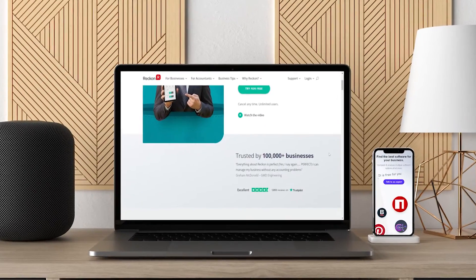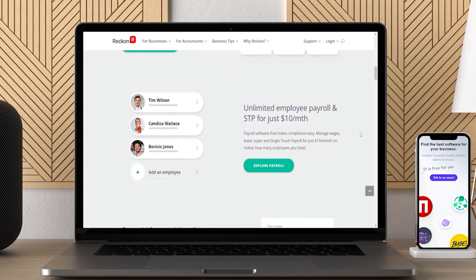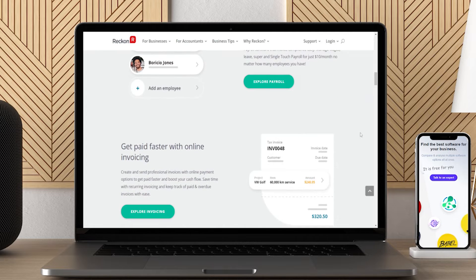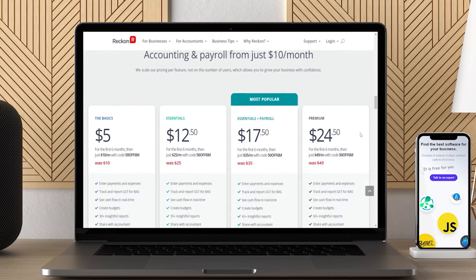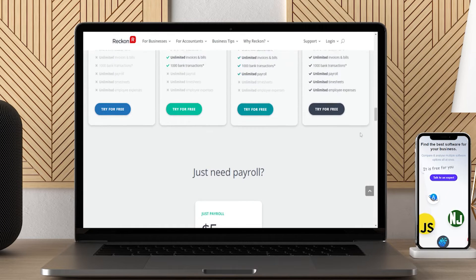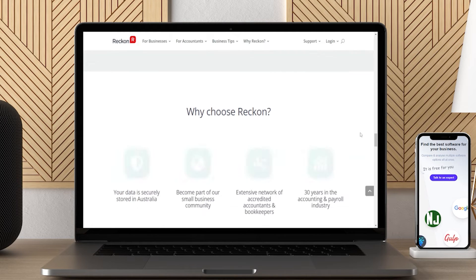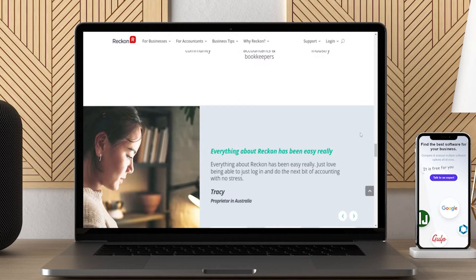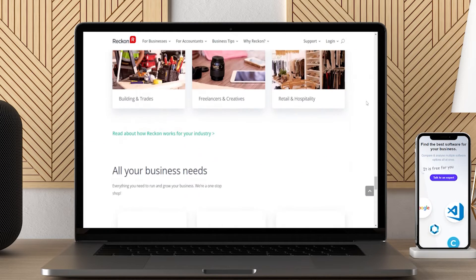ReckonOne is among the best accounting software in Australia. It is an online, cloud-based accounting solution. It helps you monitor your daily income and expenses. You are able to keep a track of your cash flow, taxes, and all other money matters. It lets you enjoy customizable online invoices, credit card payment options, and manage the paid and overdue invoices. Limitless team collaboration and additional customer support have made it the most eligible accounting software in Australia for medium businesses.